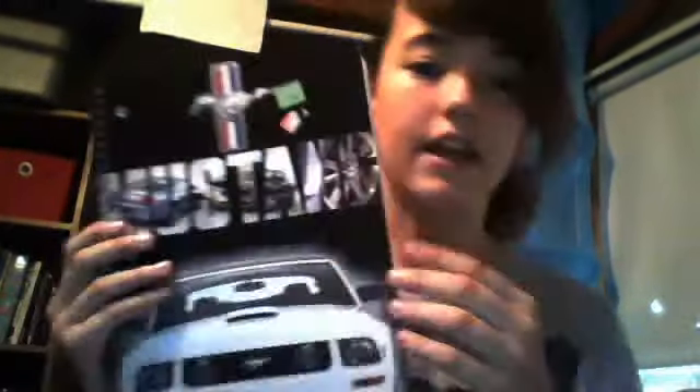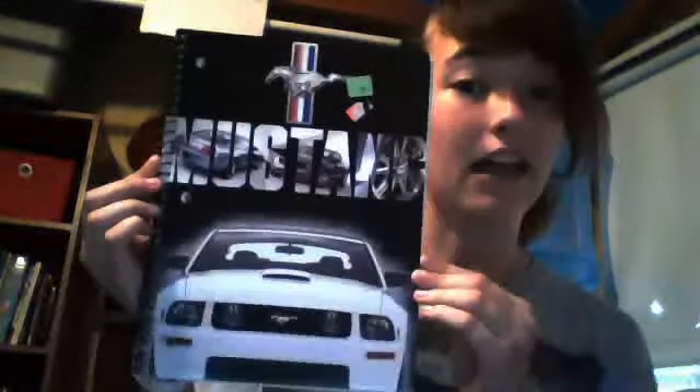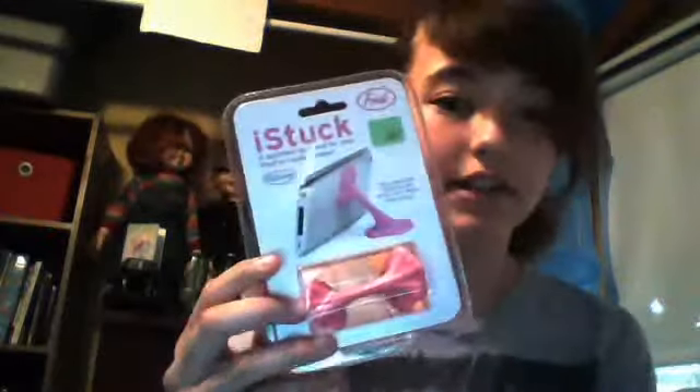So then we went to Goodwill and the first thing, school is coming right up so I bought a new laptop case to fit in my backpack. Then I found a notebook for school because I love Mustangs. And the last thing I bought was this iStock — it looks like a tooth gum grip and it goes on the back of an iPod but I'm going to stick it on the back strip of the Kindle. Let's see if that works.